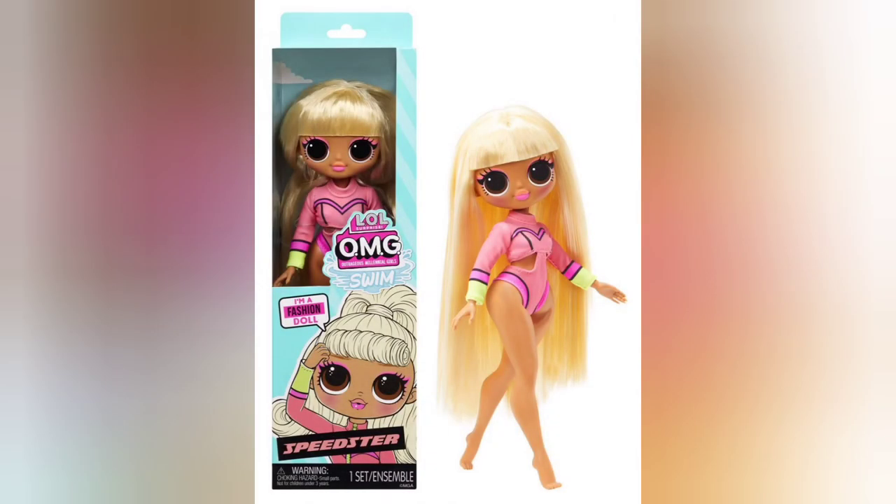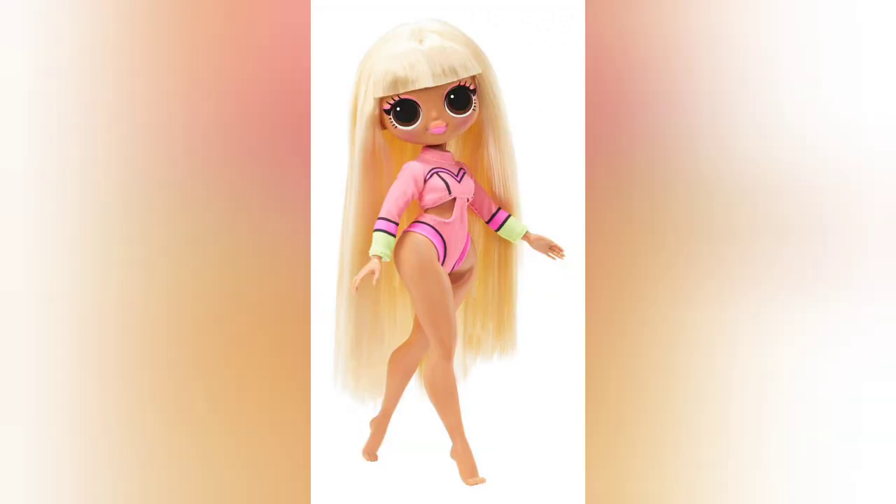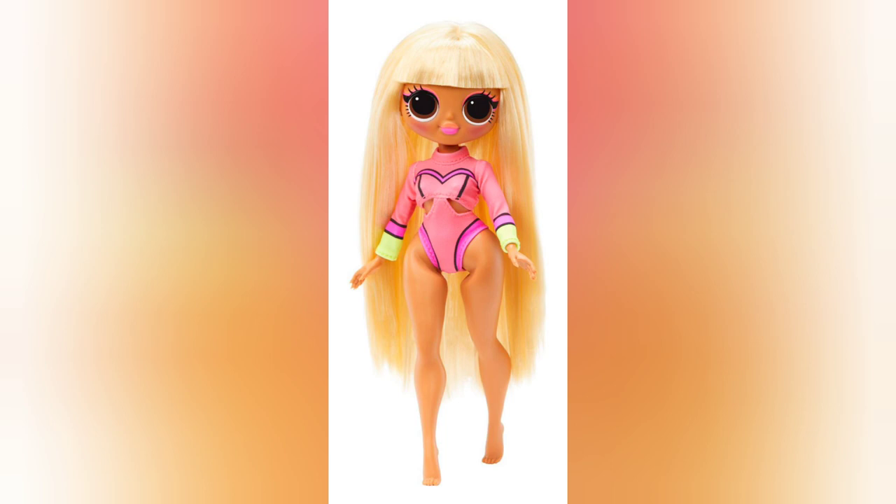The first doll I want to talk about is Speedster, the LOL OMG Swim version. Have you seen the sharp cut on those bangs and her big beautiful brown eyes? The swimsuit is still reminiscent of the Speedster get-up we all know and love. She's absolutely gorgeous — I love the high-waisted swimsuit and the bodice cut-out. You can usually find her at most Dollar Generals or sometimes online; if I find a link I'll let you know.